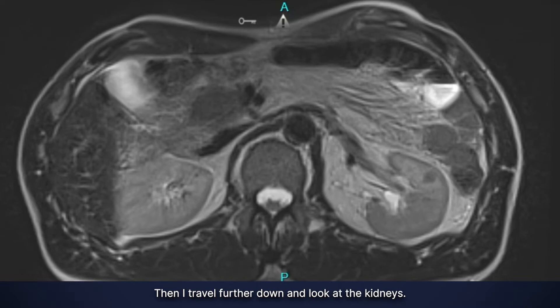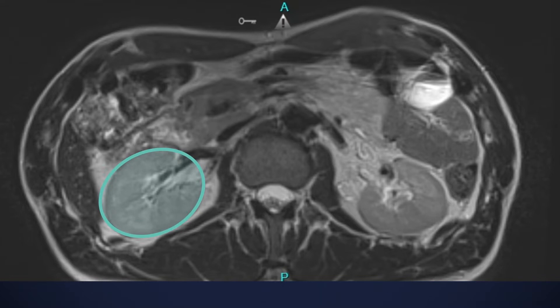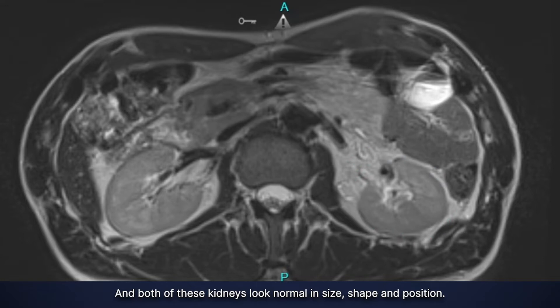Then I travel further down and look at the kidneys. Kidneys are paired structures on both sides of the spine. Here's the right kidney. Here's the left kidney. And both of these kidneys look normal in size, shape, and position.